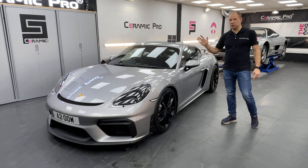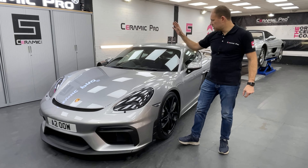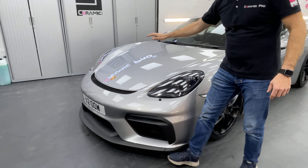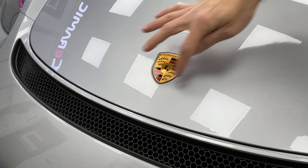After that, we've done a paint protection film installation on the full front. So the front bumper, headlights, wings, and the bonnet received paint protection film. We've removed the badge and pushed in the PPF so there is no seam around it.